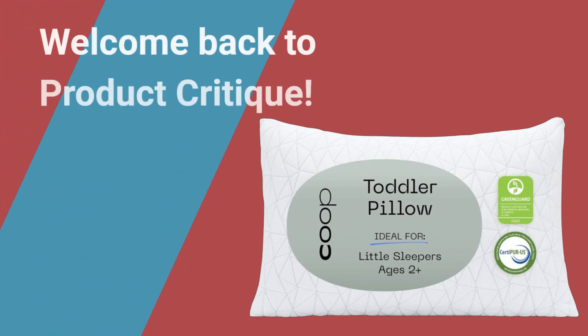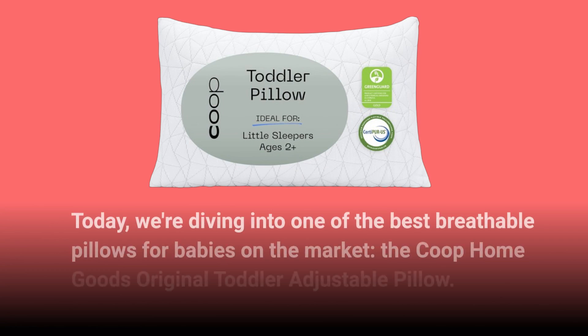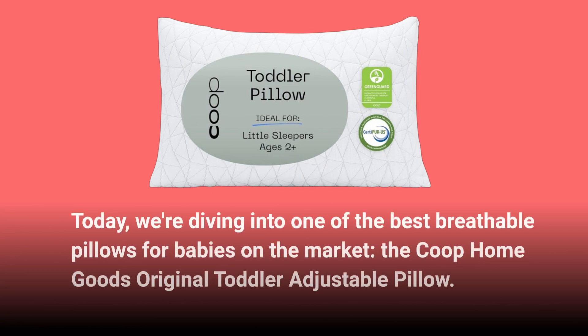Welcome back to Product Critique. Today, we're diving into one of the best breathable pillows for babies on the market, the Co-op HomeGoods Original Toddler Adjustable Pillow.